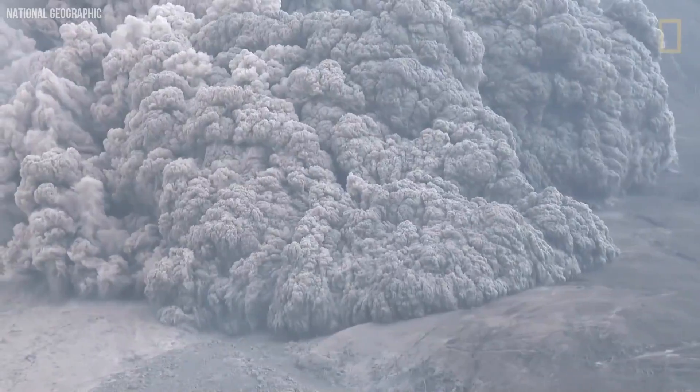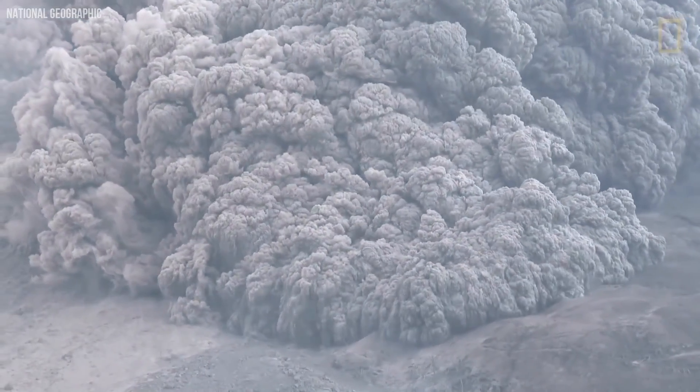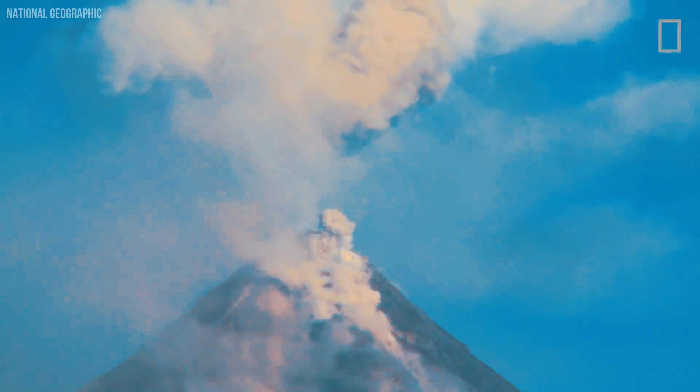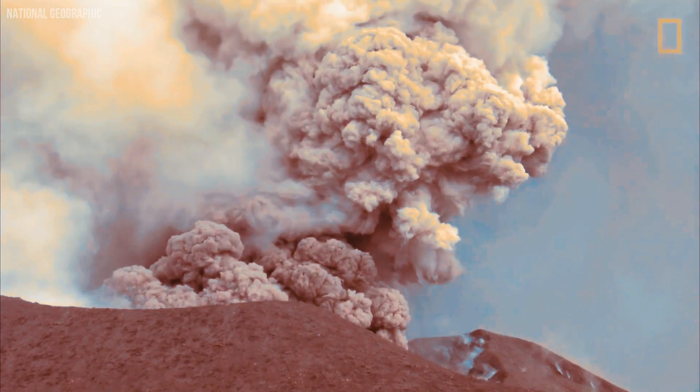I hope not, but one day that threat can turn into reality. How is the volcano formed, what is its history, and what does it store inside its womb?